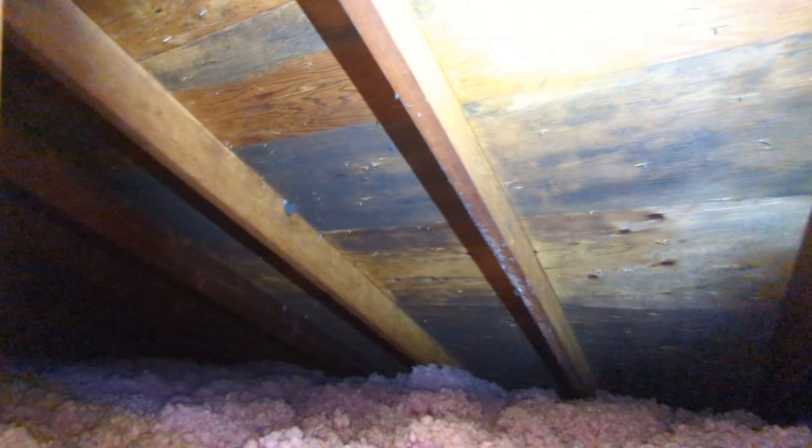We've got just one reportable condition here. We've got staining and possible organic growth at the underside of the roof sheathing — a sort of patterned darkness that's accumulating at the underside of the roof sheathing.